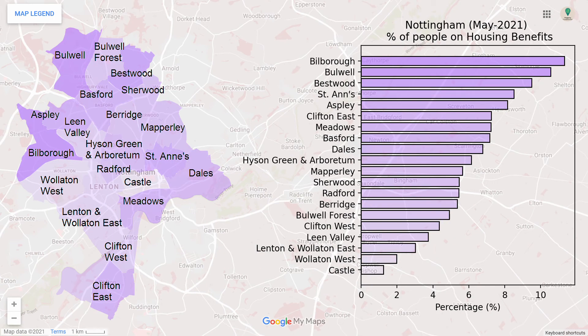Finally, for housing benefit, the central and southern areas generally have less claimants. Interestingly, there are wards with high and low levels next to each other, such as Bilborough and Wollaton West.